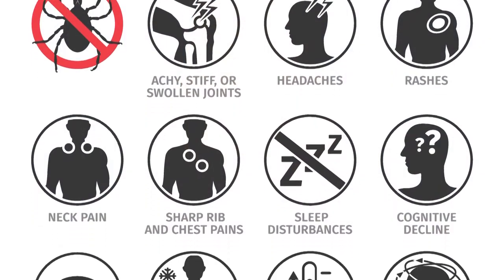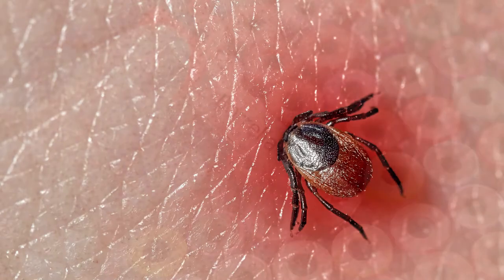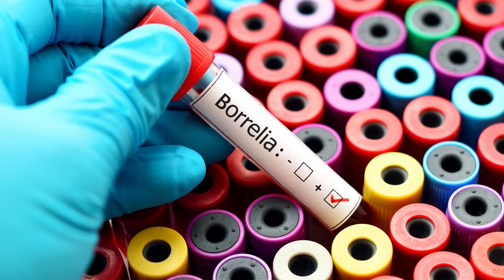Lyme disease is diagnosed based on signs and symptoms, possible exposure to infected ticks, and the results of blood tests. Most cases of Lyme disease can be treated successfully with antibiotics. It's estimated almost half a million people are treated for Lyme disease each year in the United States.